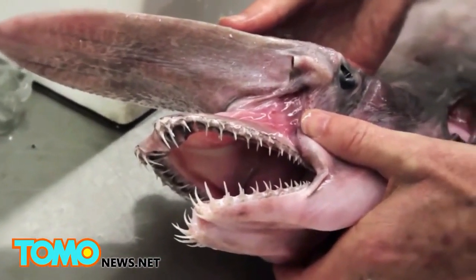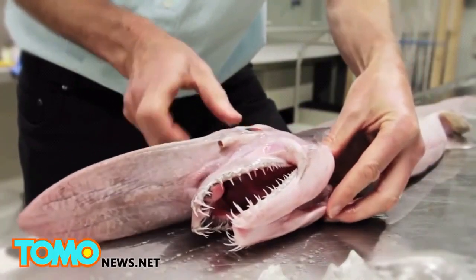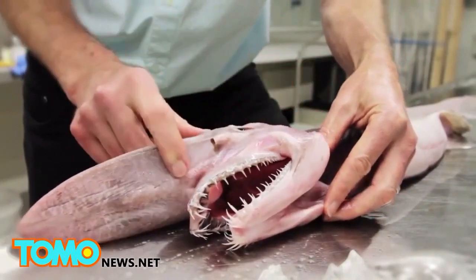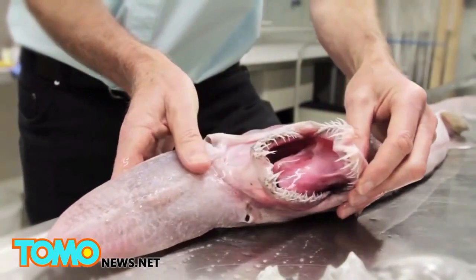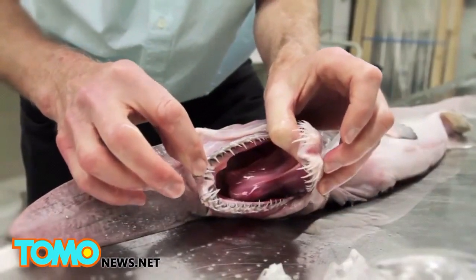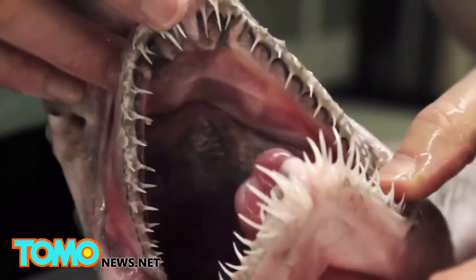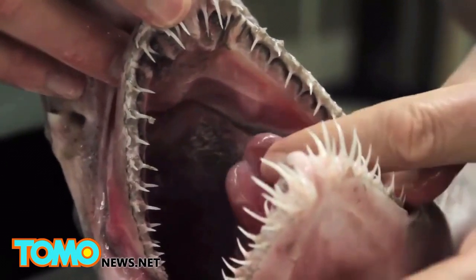When this fish detects electricity from perhaps a crab or a fish or whatever its prey is, it lowers the bottom jaw and then the whole mechanism shoots forward and manages to spear whatever prey it's after. And unlike other sharks like whalers, white sharks, and tiger sharks, it's got very, very pointy teeth, as you can see. These teeth are used to spear the prey, not to actually cut it — so this fish will generally be swallowing prey whole.